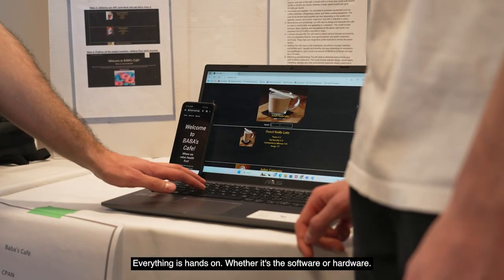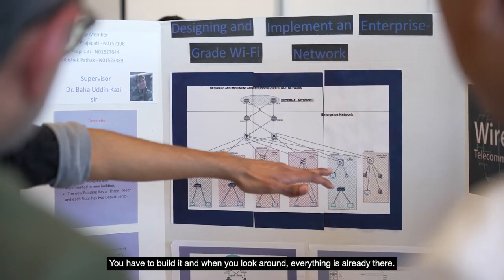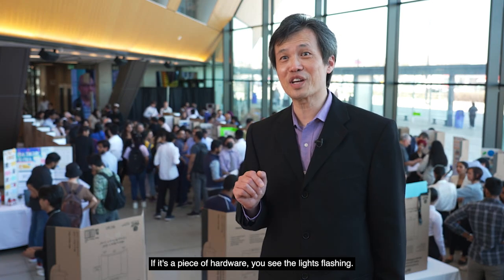Everything is excellent. Whether it's software or hardware, you have to build it. And when you look around, everything is ready to build. If it's a piece of software, it runs — it runs on the phone, it runs on the laptop. If it's a piece of hardware, you see the lights flash.